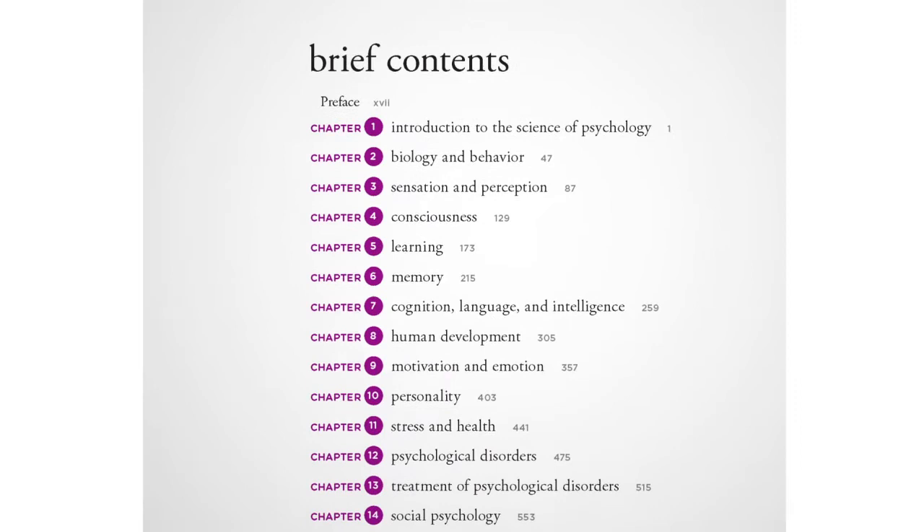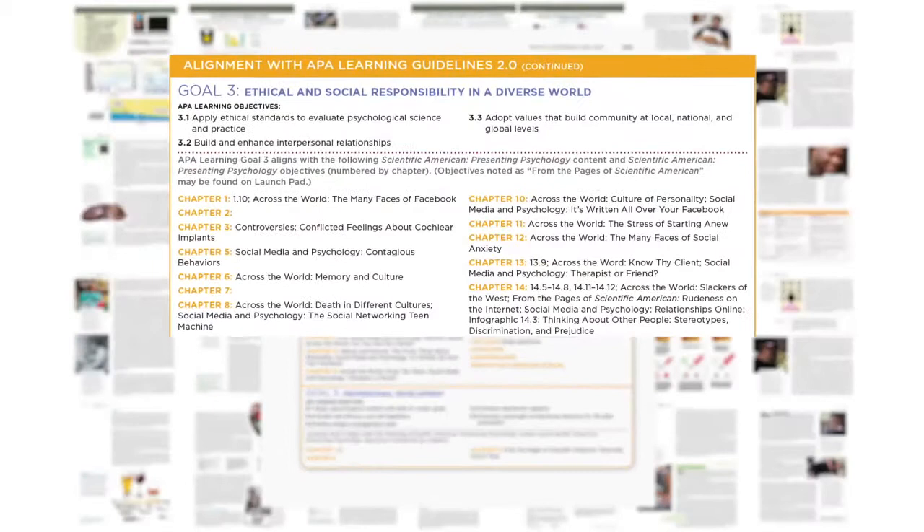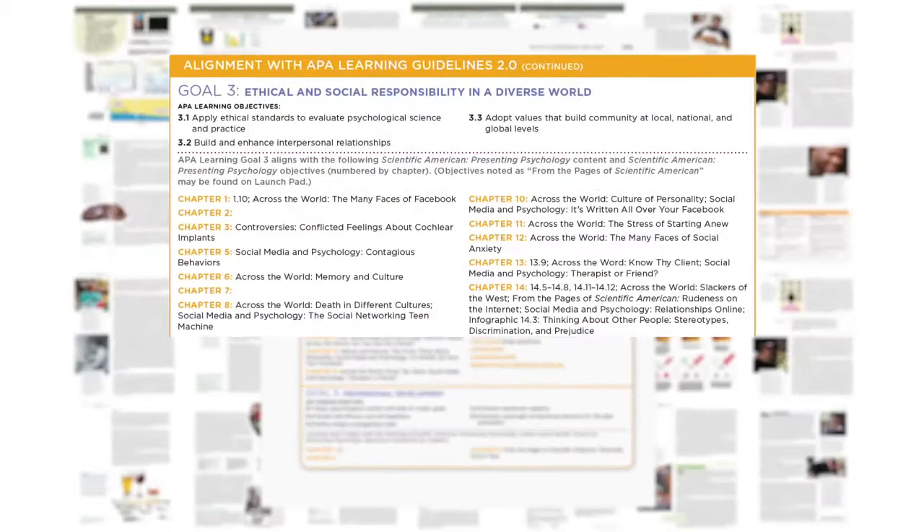In creating Presenting Psychology, we worked very hard to streamline the content for brevity, but we're always careful not to oversimplify things. Presenting Psychology is manageable without ever sacrificing the accuracy of essential content. There are a handful of features that make this project truly unique.